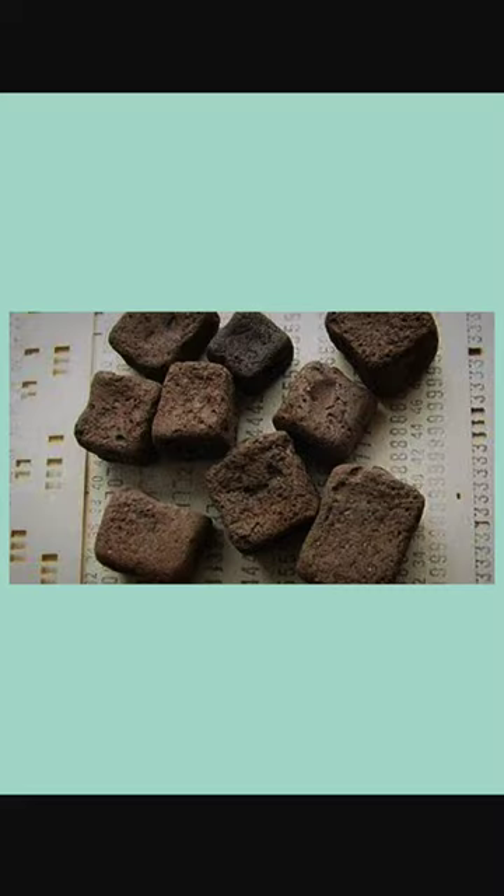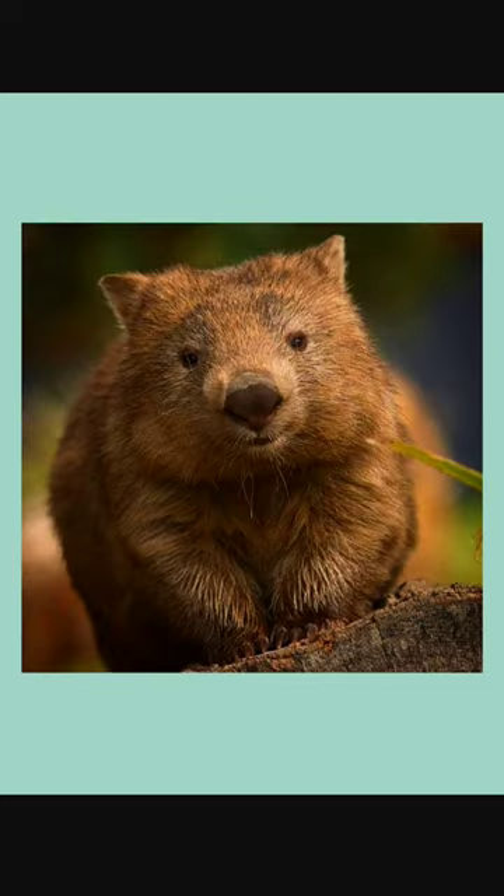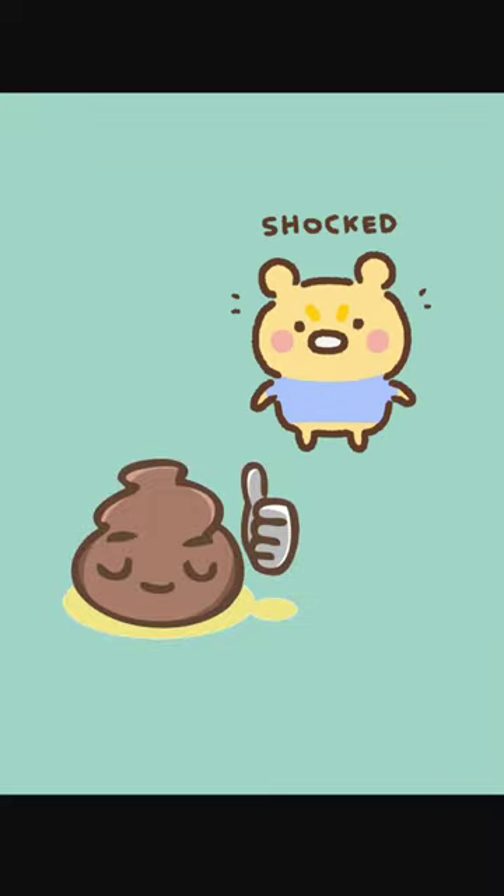Do not touch this if you see it lying around on the ground. At first glance it might look like these are just some cube-shaped rocks, but actually these are wombat poop. Yes, this Australian marsupial produces nearly 100 cube-shaped droppings every day.